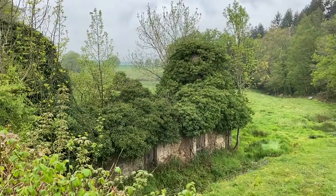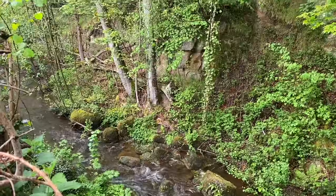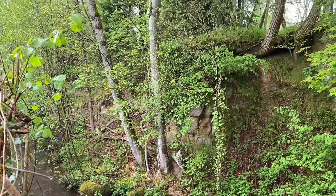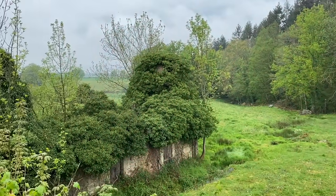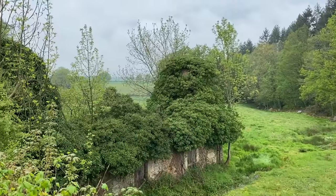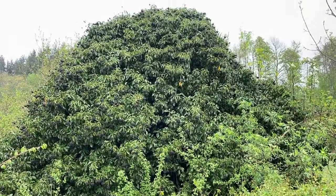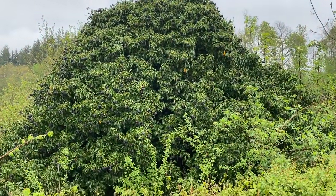Here is our ruined mill and you can hear the stream just in the distance. So much water today. One day we will restore this ruined mill — imagine the views it will have to the other side.